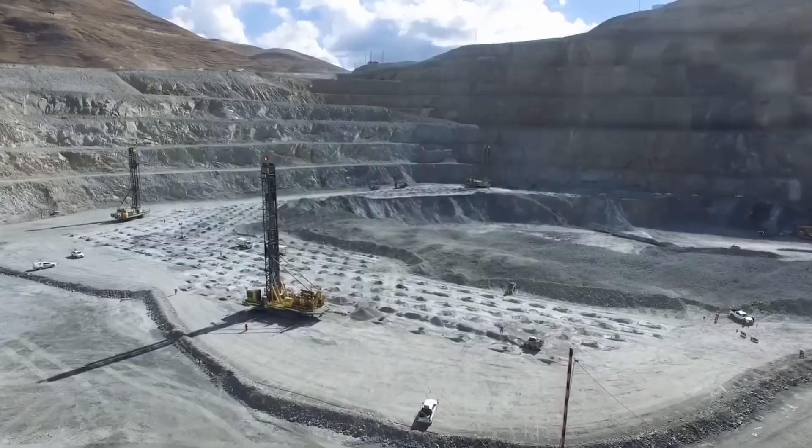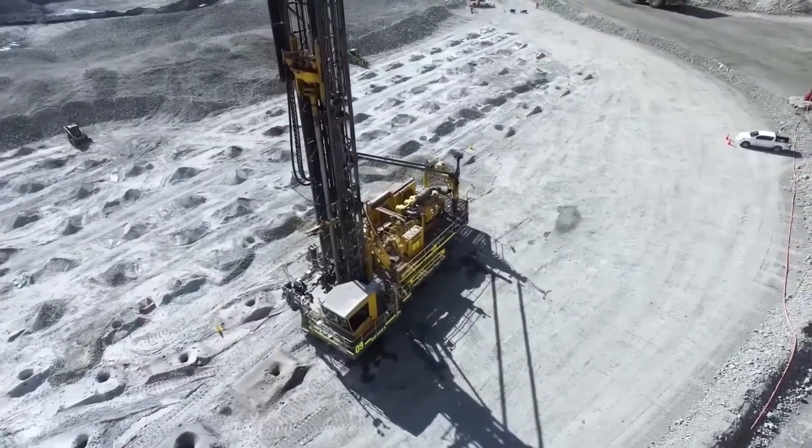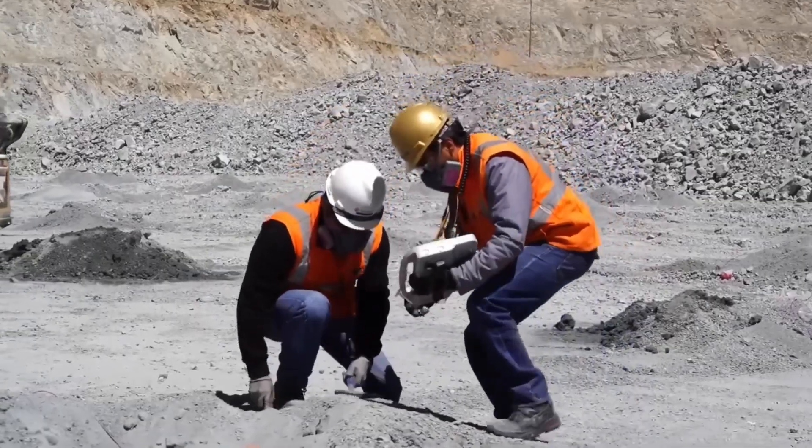Today, we'll journey to one of the world's largest copper production facilities to witness how this remarkable metal is born, powering the future of our planet.